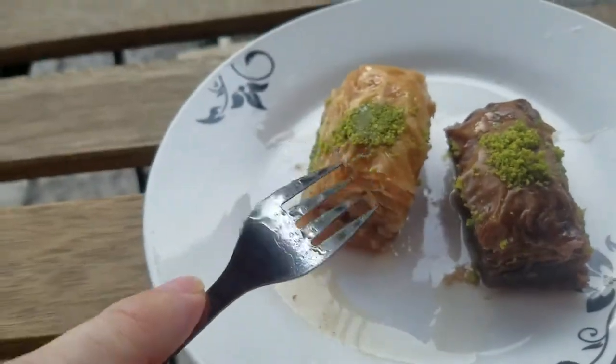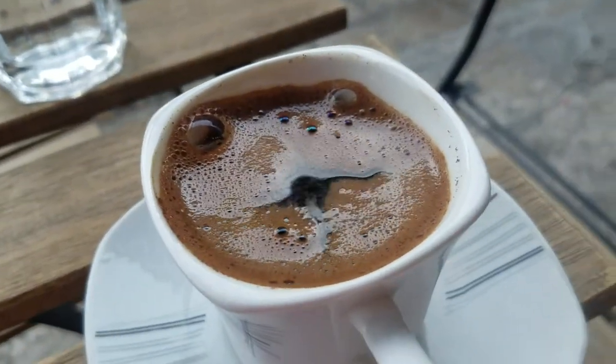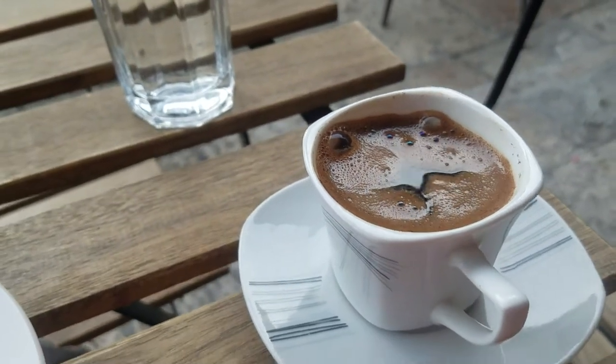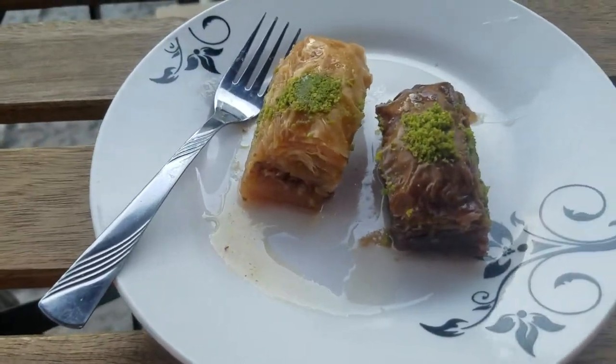On the right we have chocolate baklava, on the left we have normal baklava, and then here of course we have Turkish coffee, which is the best coffee of all time. Once you drink Turkish coffee, you really can't drink any other kind — although of course Ethiopian coffee is the best coffee.